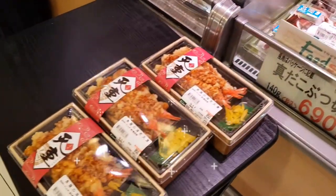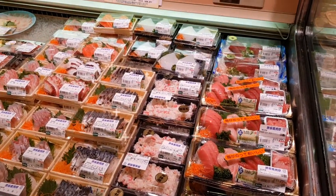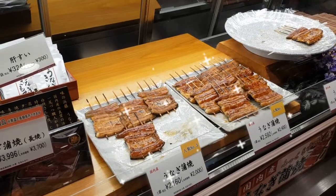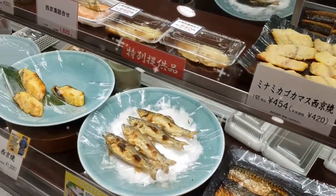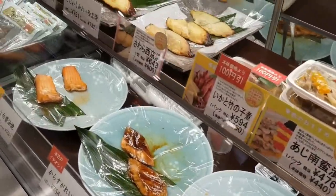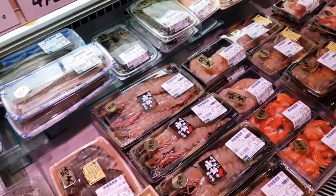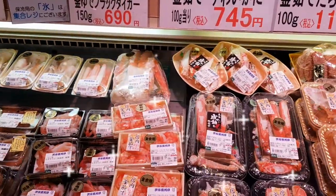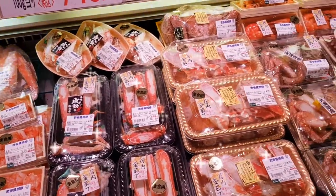This prawn tempura bento box looks so nice, and so many different types of sashimi. It's unagi, or Japanese grilled eel, and lots of different types of grilled fish over here. So many varieties of large prawns and there's crab here also — it looks like king crab, snow crab, and hairy crab over there as well.